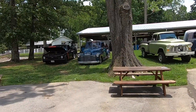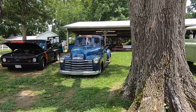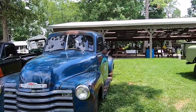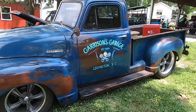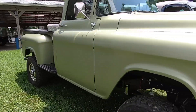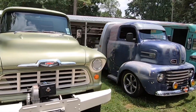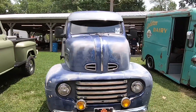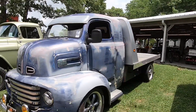The trucks are out in force here today and there's some pretty unusual stuff here. Liking the color on this '55 Chevy four-wheel drive. There's a cab-over Ford and a flatbed.